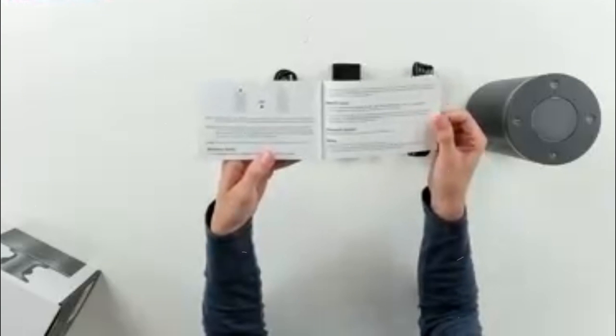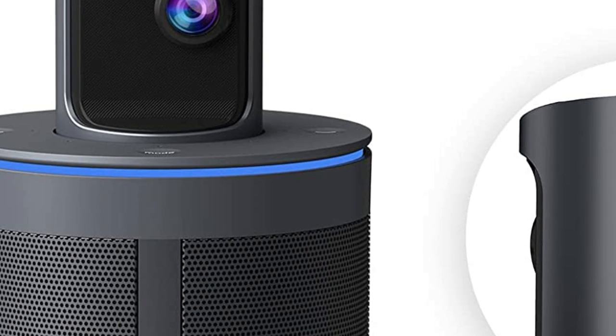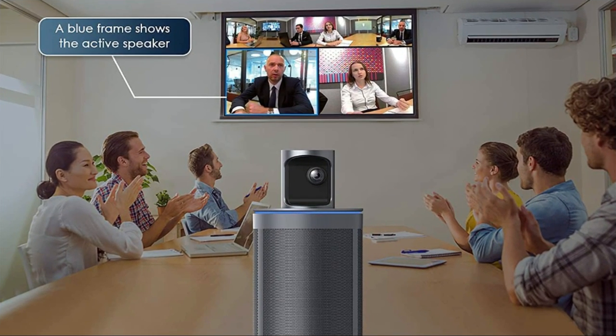Additionally, auto white balance and auto exposure features enable the camera to dynamically optimize the skin tones and brightness of the image based on the actual lighting conditions, so everyone always looks their best in the video.